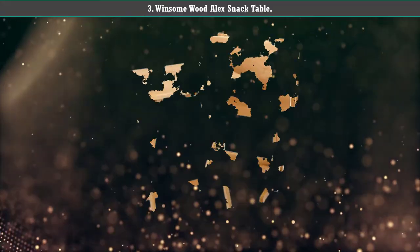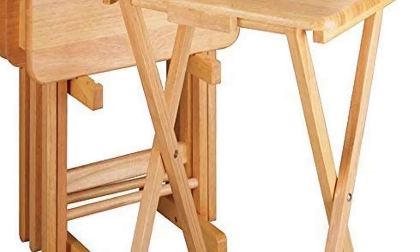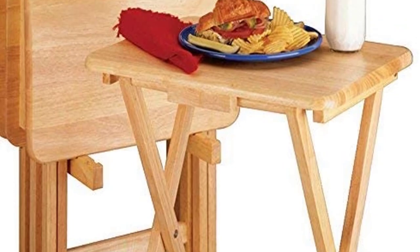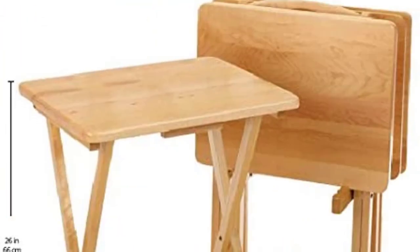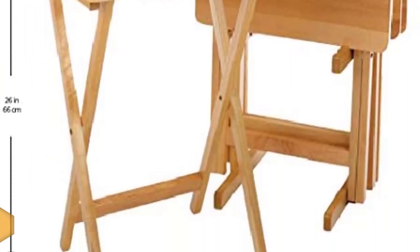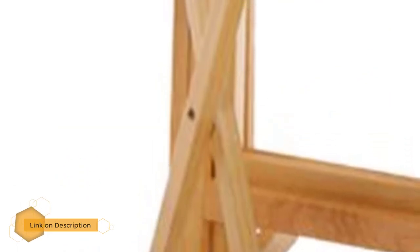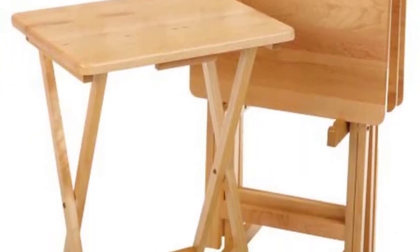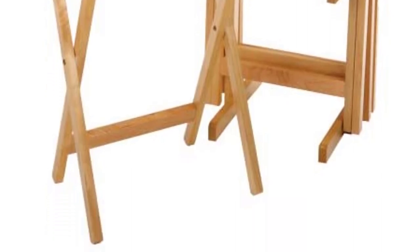Number 3: Winsome Wood Alex Snack Table. The Winsome Wood Alex Snack Table is a real wood portable table. This material ensures optimal durability and easy maintenance for a senior to utilize beside a recliner or couch. The tray top is generous in size, measuring approximately 14 inches deep by 19 inches wide. It can accommodate numerous projects and items, including a laptop, work materials, and full meals.